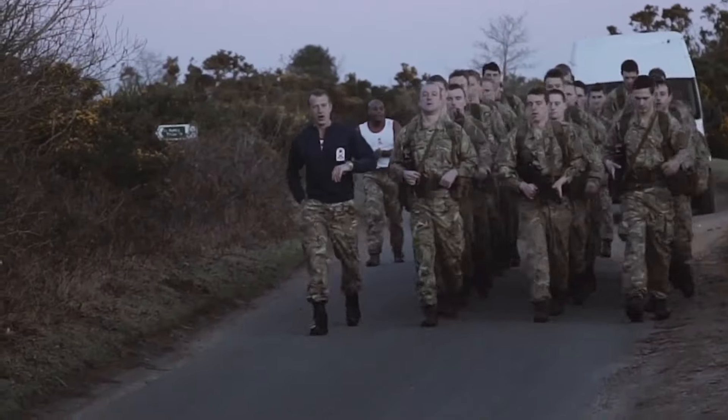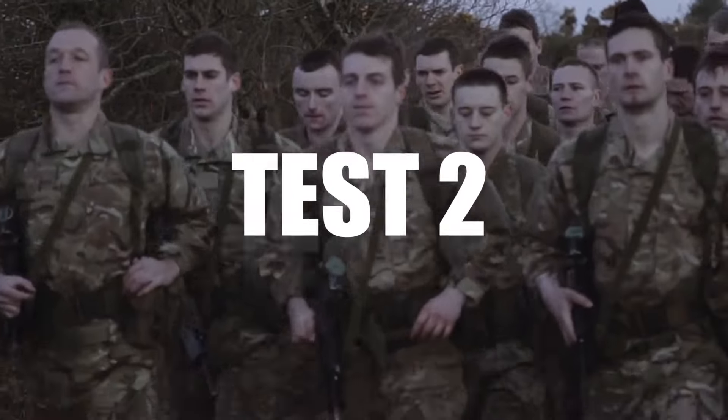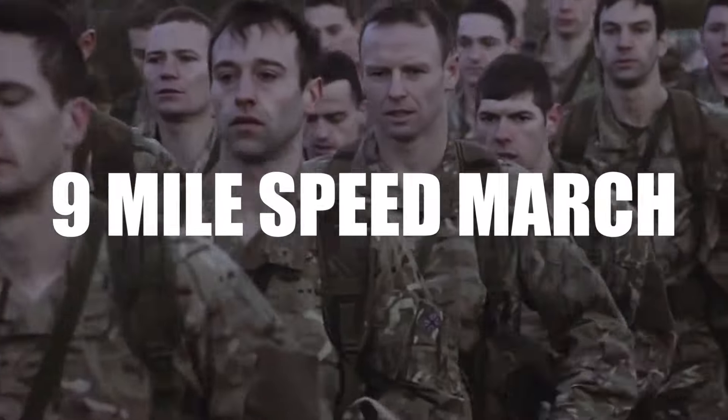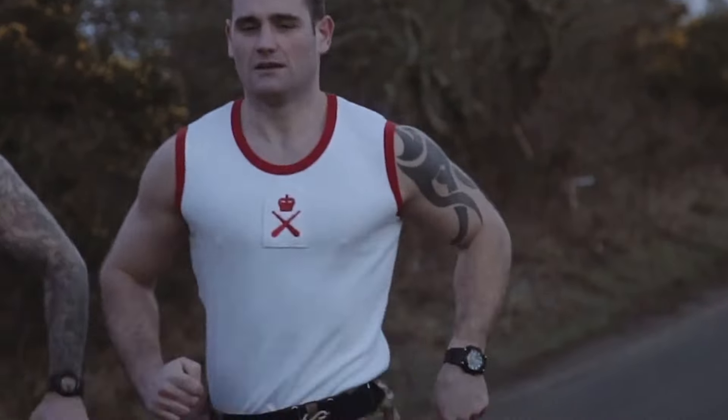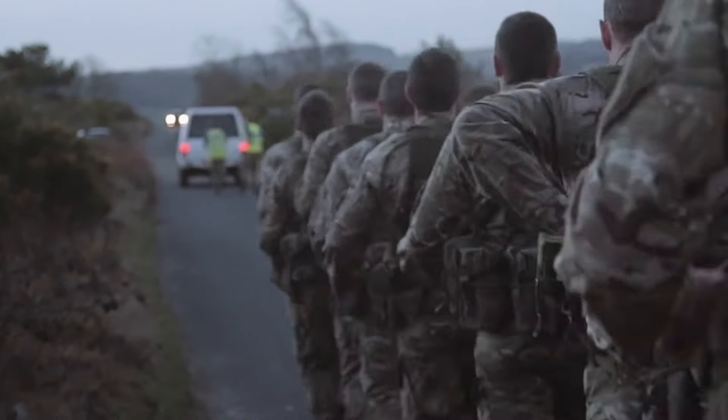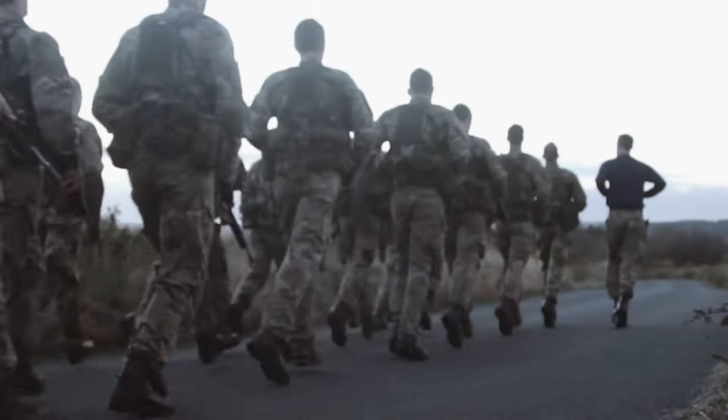The second test is normally conducted on a Monday. It's a nine-mile speed march at ten-minute mile pace. You have 21 pounds on a rifle and this is done as a troop. You have to stay in step — if you fall away from the troop or lose the pacing at any point, you'll be pulled off.